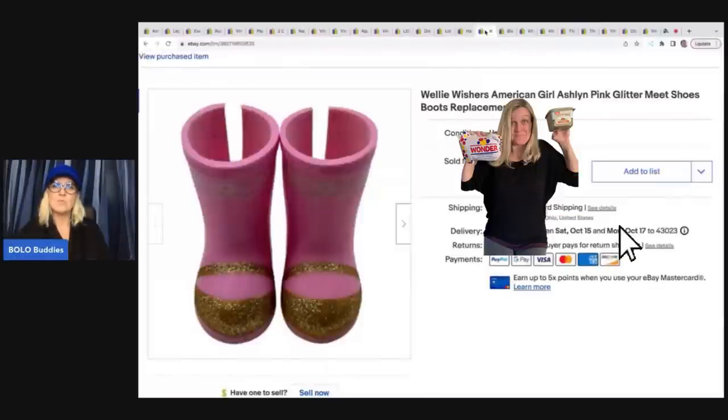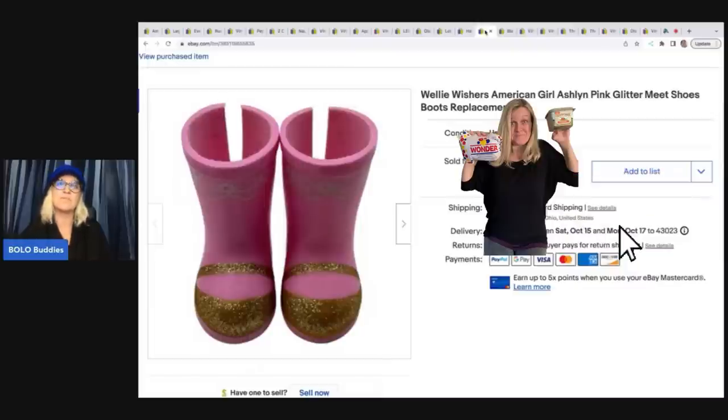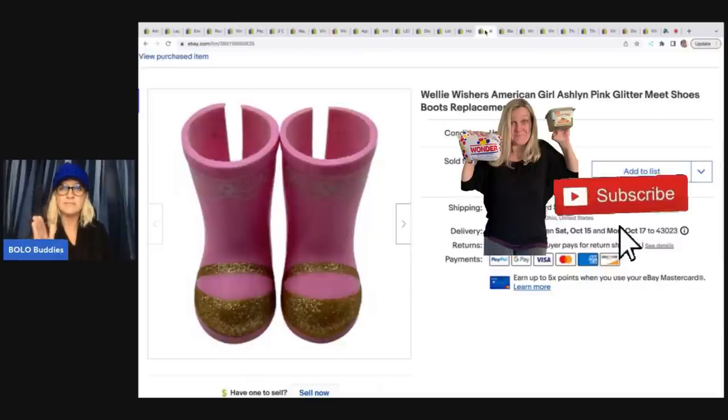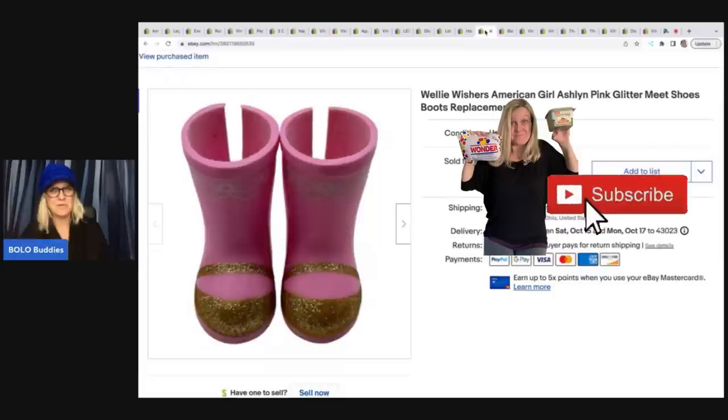These boots came off of the Welly Wishers American Girl doll. I talked about this in another video. This was one of the items that my friend picked up at the Goodwill bins for me. It was a doll. She had on the boots and the outfit, but she was missing her skirt. So I decided to sell the doll naked or with no clothing, and I sold the boots separately. I've got the outfit still listed. The boots sold.